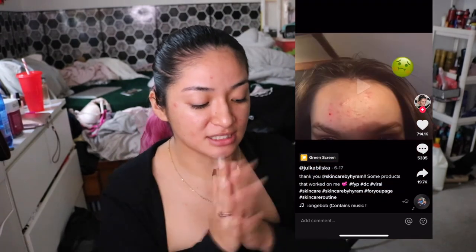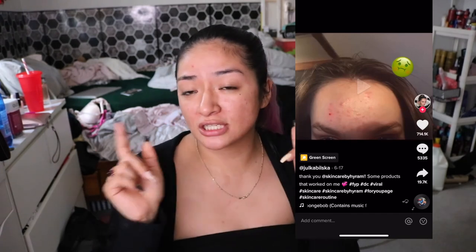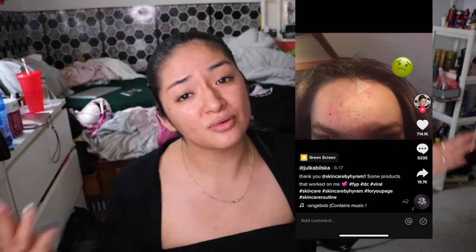Her skin transformed! I think I'm going to be done with today's video. I hope you guys enjoyed it — let me know in the comments below which TikToks I should watch and see if we're going to debunk them or not. I love you guys and I'll see you in my next one.